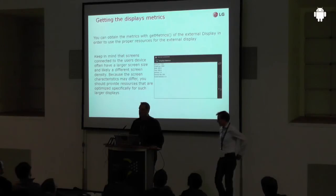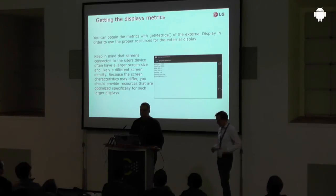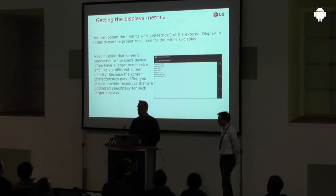It's very important to consider that the external display will likely have a different — and likely higher — resolution than your device. If you have a full HD TV, an upcoming 4K TV, or a monitor, you'll have a higher resolution. Through the API you can ask for the metrics of the display, and once you have those metrics you can adapt your content and resources accordingly. You should prepare your application to support these higher resolutions properly, as this is the whole idea — designing content for these different resolution displays.